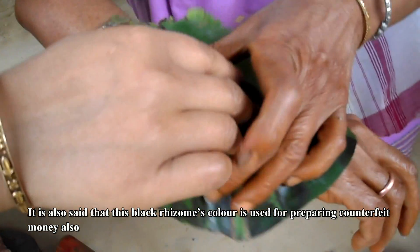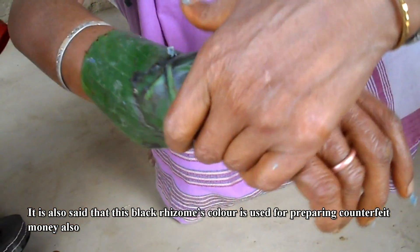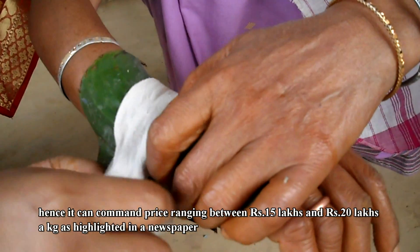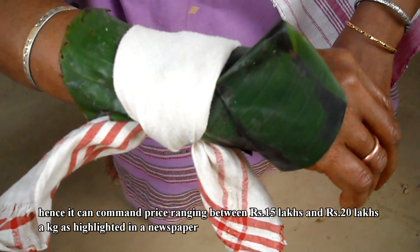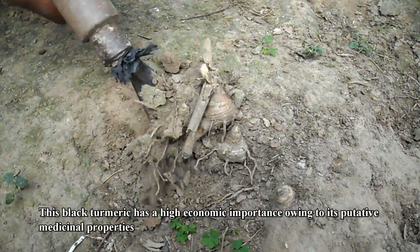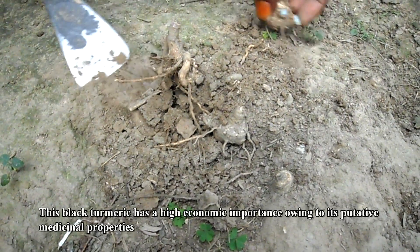It is also said that this black rhizome's color is used for preparing counterfeit money, hence it can command a price ranging between rupees 15 lakhs and rupees 20 lakhs a kilogram, as highlighted in a newspaper. This black turmeric has a high economic importance owing to its purported medicinal properties.